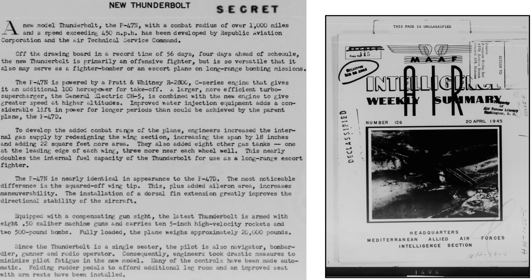This page from an April 1945 Air Intelligence Weekly Digest describes additional characteristics of the new Thunderbolt. Range is over 1,000 miles with a top speed of 450 miles per hour. The Pratt & Whitney R2800 C-Series engine provides 100 more take-off horsepower. An improved turbocharger and water injection provide more power than the D model. Wing area increased by 22 square feet, and internal fuel volume nearly doubled from the D model. Aileron area increased, enhancing the plane's maneuverability. Features were incorporated to increase pilot comfort, including automatic controls, folding rudder pedals to increase legroom, and an improved seat with added armrests.